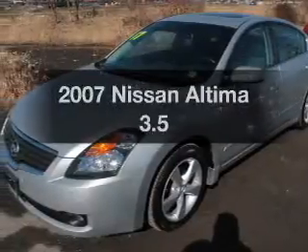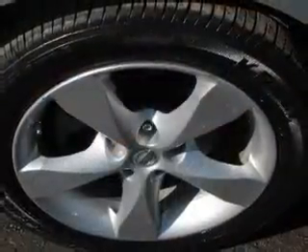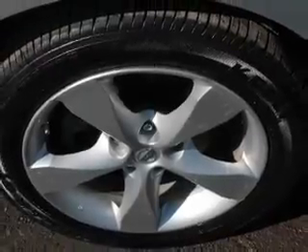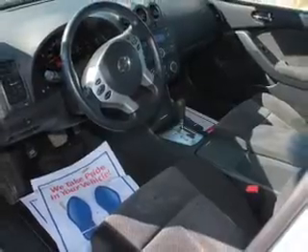Get noticed in this 2007 Nissan Altima. This is the set of wheels you've been looking for. The powertrain includes front wheel drive with a reliable six-cylinder engine connected to a smooth shifting automatic transmission.